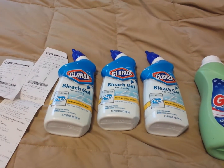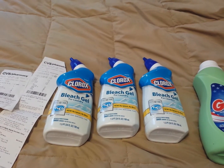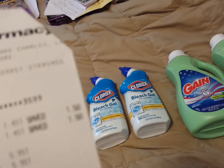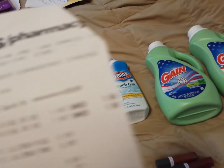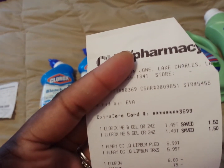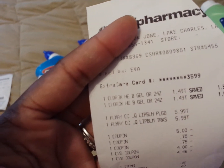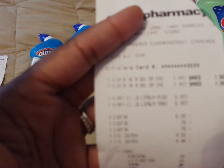The Clorox bleach gel for laundry was on clearance as well. It was ringing up at a dollar 49 — marked 50% off because the regular price was three dollars, so it was 50% off, though it was marked 25% off. I also did the Elmay deal because I have the five-off-two Elmay coupon.